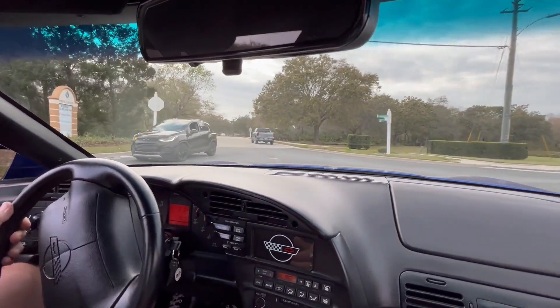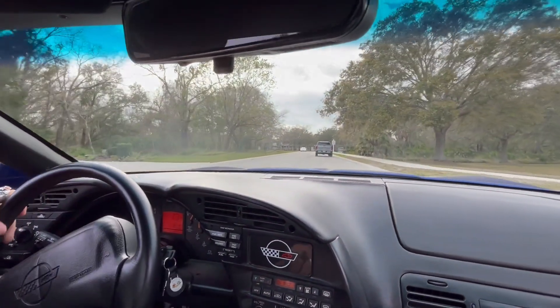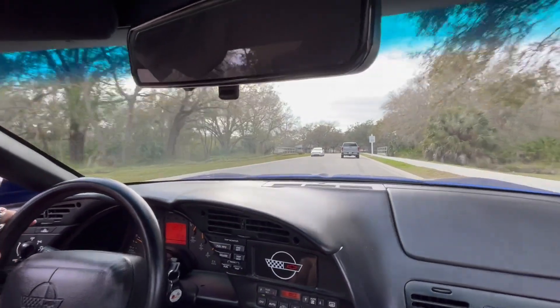All right, everybody. Welcome back to Skyway Classics. We're now going for a ride on our 1994 Admiral Blue Chevy Corvette.